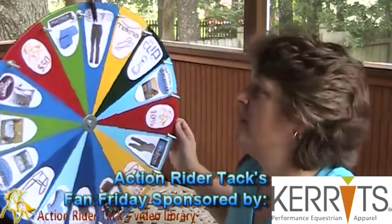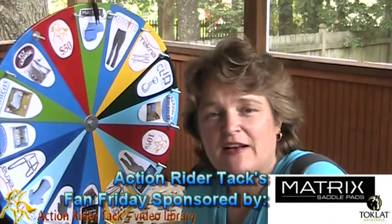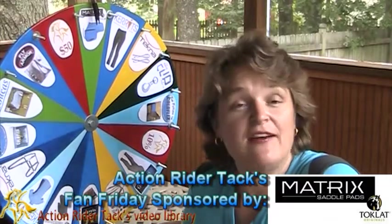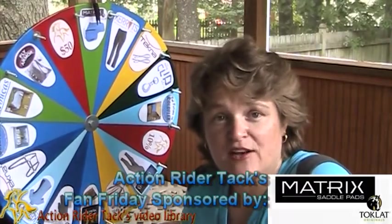This is the new line by Toclat called Matrix Pads. They come in all kinds of styles, colors, and a variety of inserts, so you can make sure you get the best protection for you and your horse.